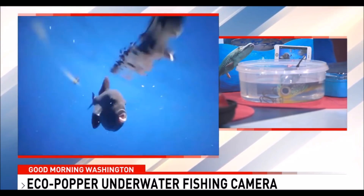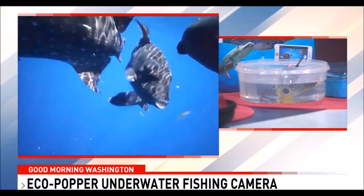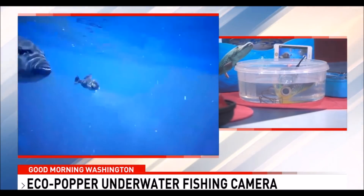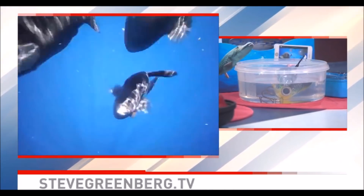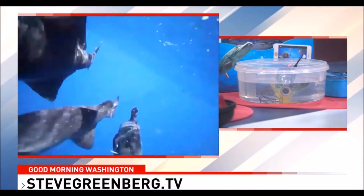If your dad or grad loves fishing, this is kind of a must-have. The video clarity is incredible. Those fish are called trigger fish, found off Key West. They look a bit like piranhas but they're not — they're trigger fish.